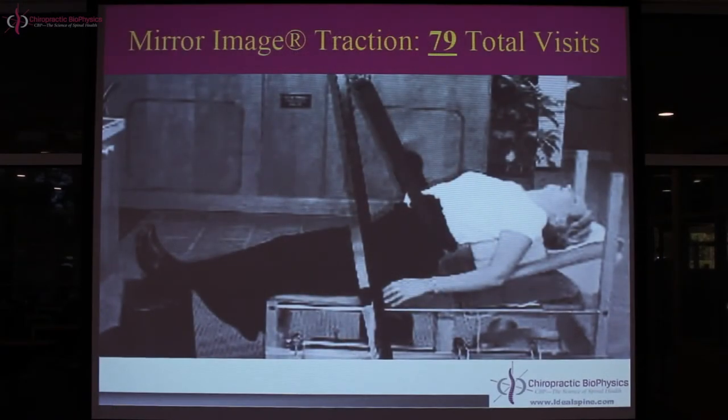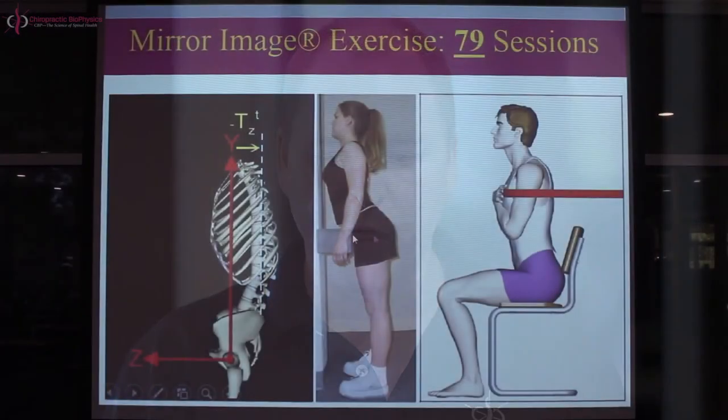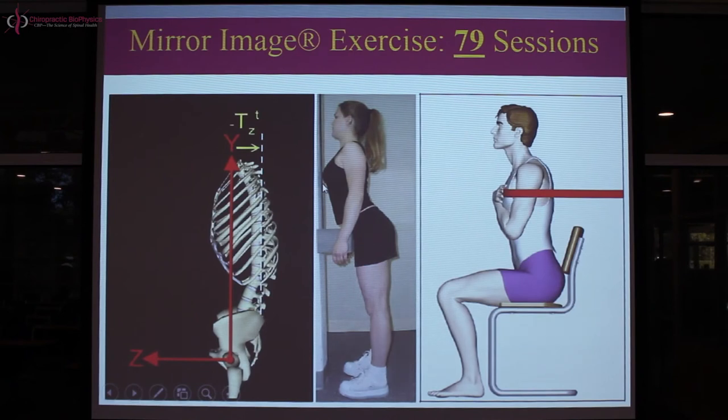There were 79 total treatment sessions with staged re-examinations along the way. Traction times start at one to three minutes per patient tolerance and build up to 15 to 20 minutes per session — that duration is necessary to deform soft tissues and achieve viscoelastic creep. The patient also performs mirror image exercises: we block the upper third of the pelvis to limit pelvic flexion, the patient translates the ribcage forward and holds that maximum position for five to ten seconds, then relaxes to neutral — five sets of ten repetitions.